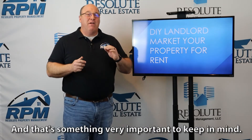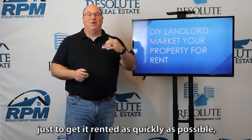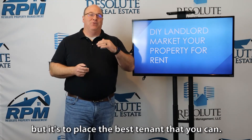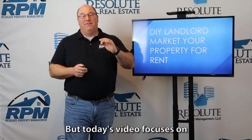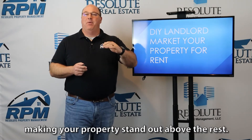And that's something very important to keep in mind. When you're marketing your property, your goal isn't just to get it rented as quickly as possible, but it's to place the best tenant that you can. But today's video focuses on making your property stand out above the rest.